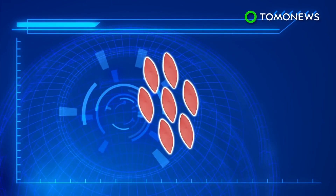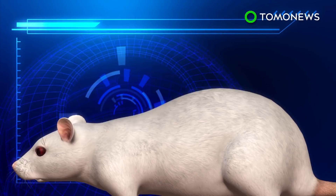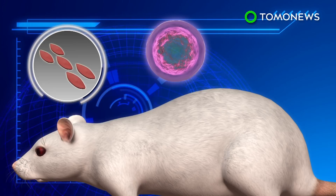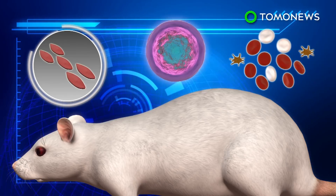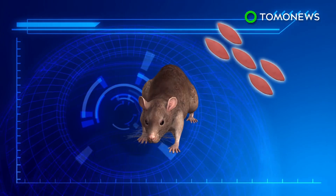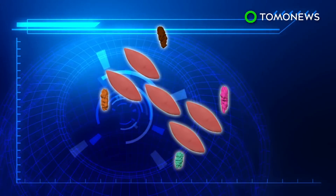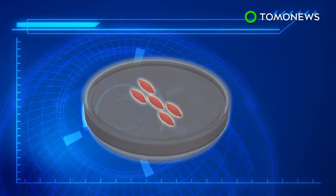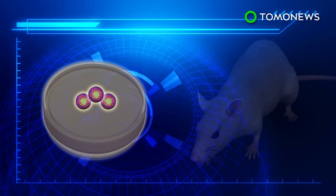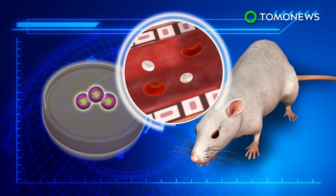These were injected with special proteins called transcription factors, then transplanted into mice. Weeks later, the cells had multiplied and in some cases formed a wide range of human blood cells in the mice's bodies. A second research team used blood cells from mice and injected them with a mix of transcription factors. The cells morphed into stem cells after incubating in petri dishes designed to mimic a human blood vessel environment. When injected into weak mice that had been treated with radiation, the stem cells regenerated both blood and immune cells.